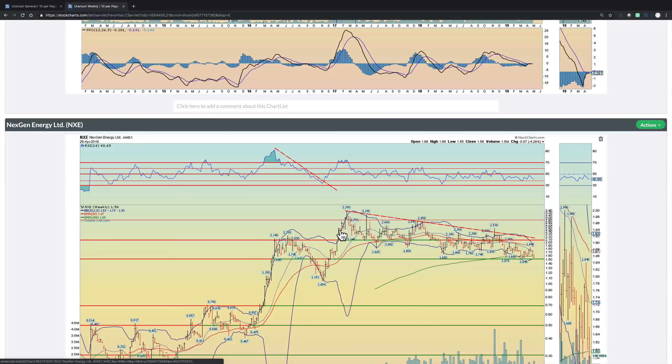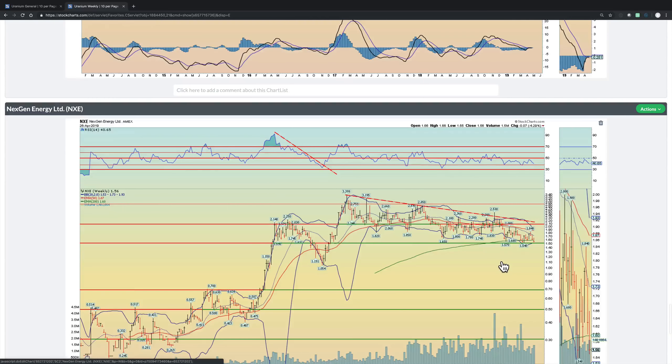Next-Gen Energy — another one with a good and solid fundamental story, but the stock just doesn't want to move. When a company is closer to production in times like these when uranium is floundering between 20 and 30 and it's just not profitable, and there's debt on the balance sheet, it's very hard for a company to operate. This is why some of the major players are performing very weakly. If this breaks the 150 level, it can fall pretty hard — all the way down to maybe 105, possibly lower, all the way to 70. I don't like how it's performing. If you own it, you might want to consider trimming some position should this 150 level break to the downside.